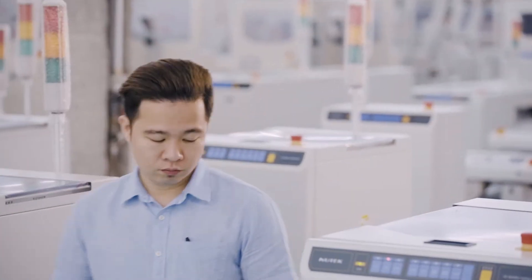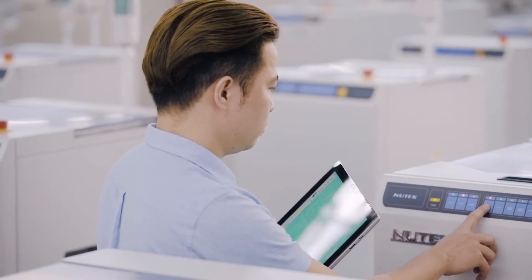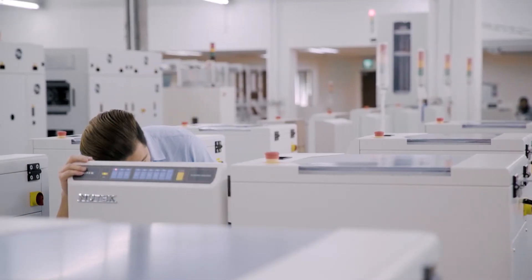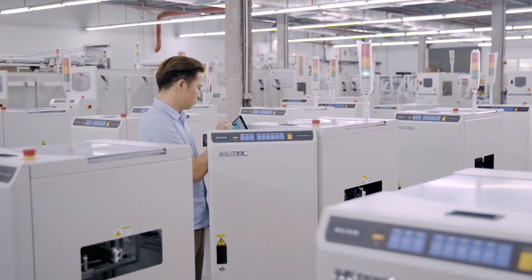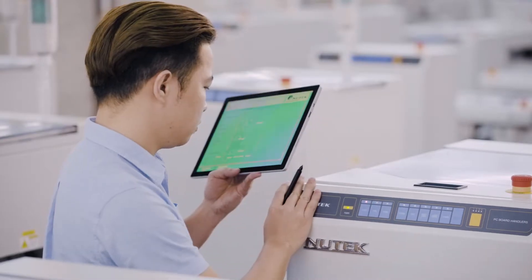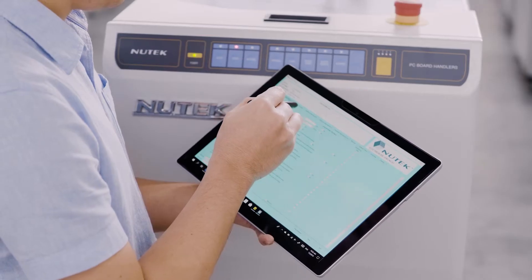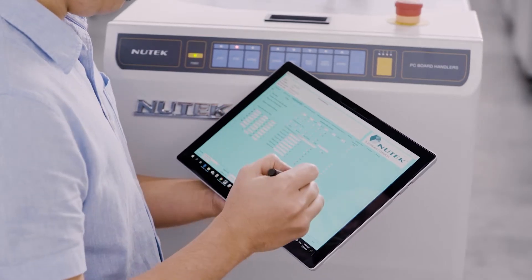Quality assurance is paramount to our process. Our workforce undergo intensive on-the-job training and industrial courses that ensure their competency in the tasks assigned to them. All our products undergo stringent quality checks that align with our vision to deliver products and services that meet customer expectations.